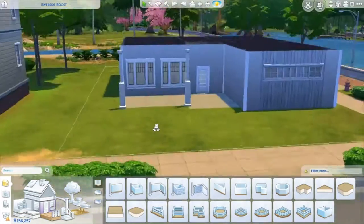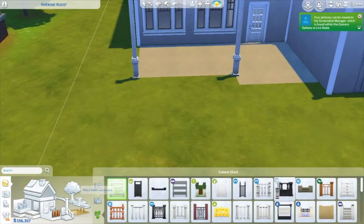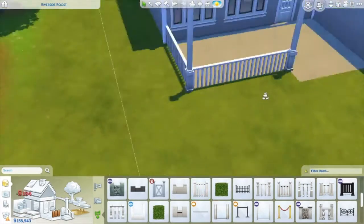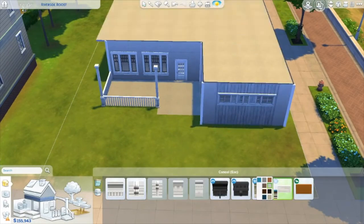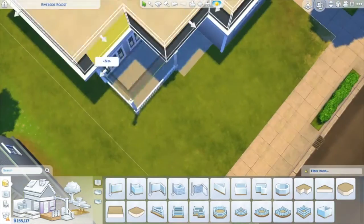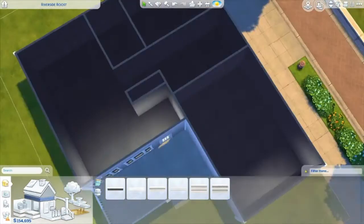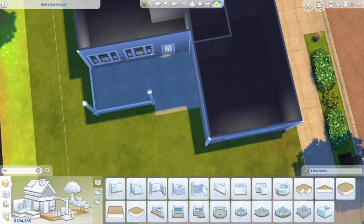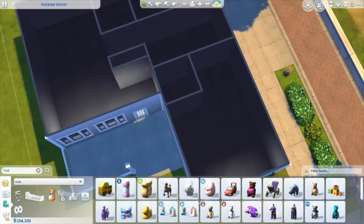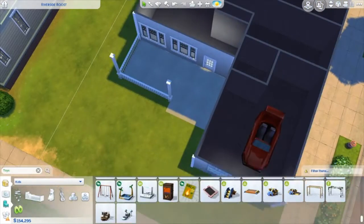I wanted to do kind of a classic American traditional home — you can see there's a little front porch area. I've been improving my roofing skills by watching a lot of builds. Watching myself build has actually been good practice because I give myself tips like, 'okay, for next time do this instead.'